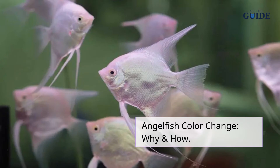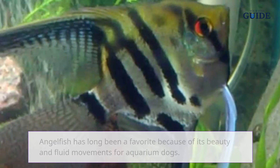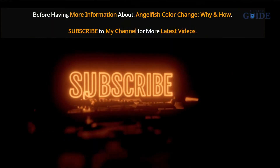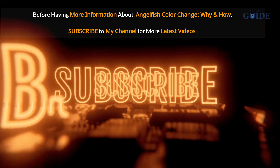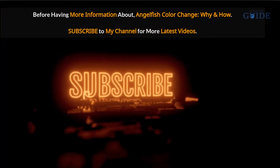Angelfish color change: why and how. Angelfish has long been a favorite because of its beauty and fluid movements for aquarium hobbyists, and they can be quite the house pet you may be hoping for, with new variations constantly being attainable. Subscribe to my channel for more latest videos.